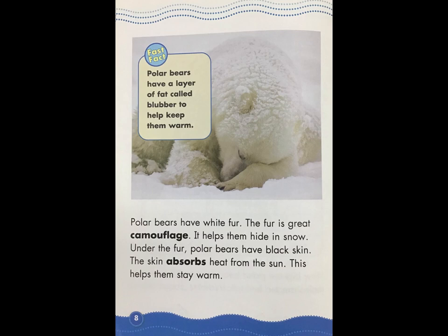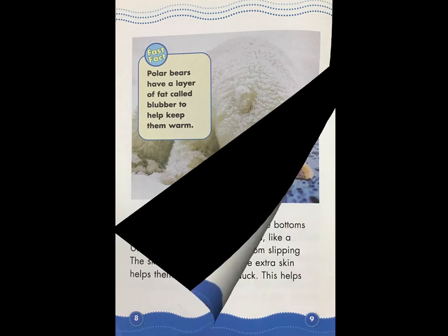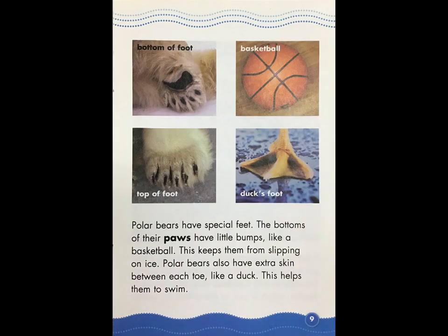Fast Fact: polar bears have a layer of fat called blubber to help keep them warm. Polar bears have special feet. The bottoms of their paws have little bumps, like a basketball — this keeps them from slipping on ice. Polar bears also have extra skin between each toe, like a duck, which helps them to swim.